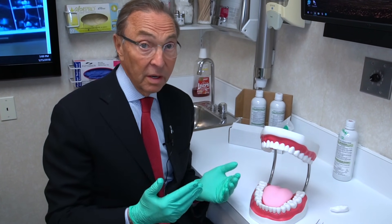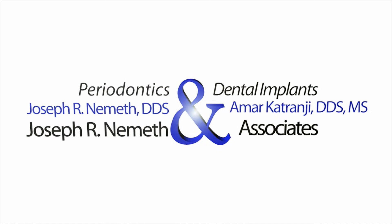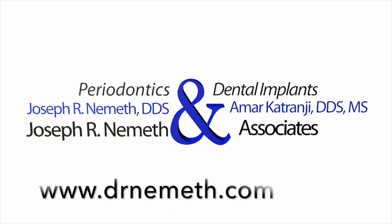If you have a bad breath problem, a gum problem, or you need implants, we're here for you. Dr. Joe Nemeth — healthy mouth, healthy body. Have a good day. Restore your smile and your health with the help of Dr. Nemeth and his associates. Visit DrNemeth.com to schedule your appointment today.